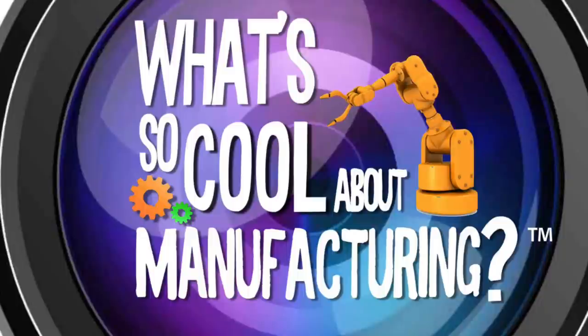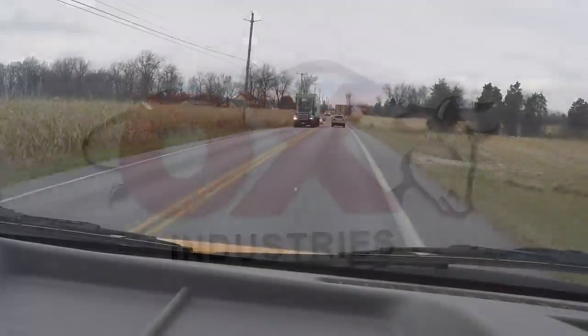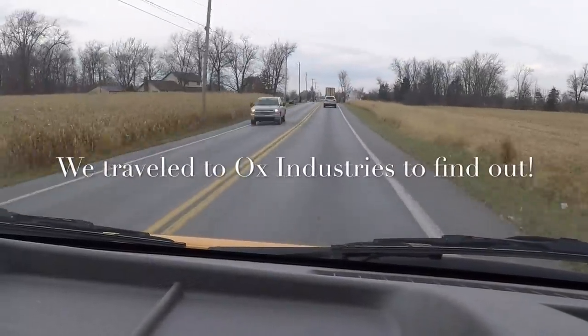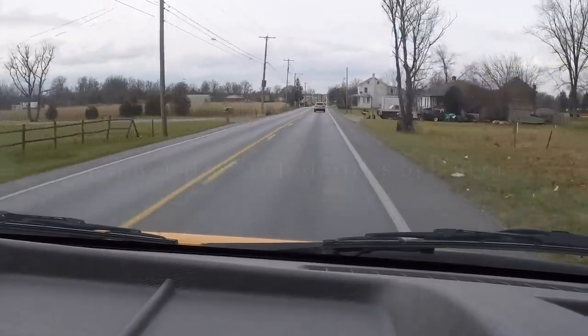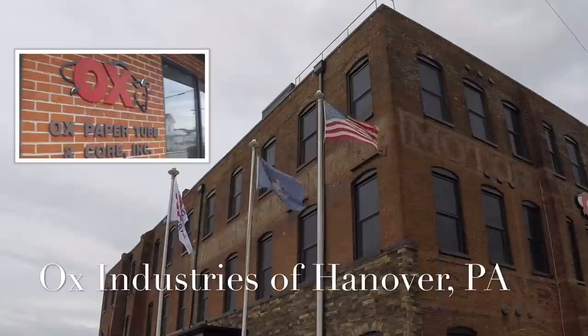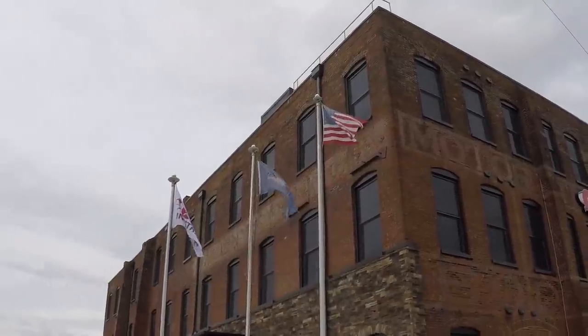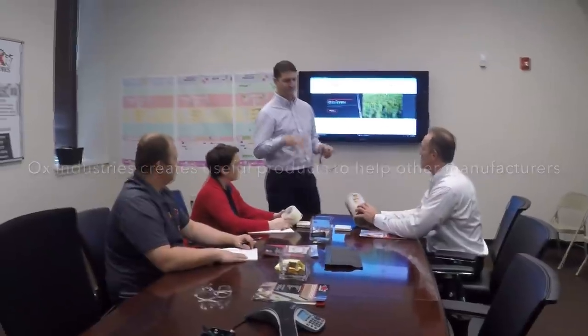So, what's so cool about manufacturing? We traveled to Aux Industries to find out. Aux Industries of Hanover, PA is one of ten in seven states. Aux Industries creates useful products to help other manufacturers.